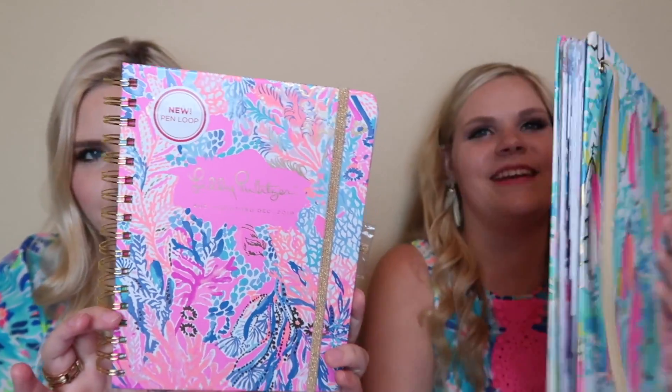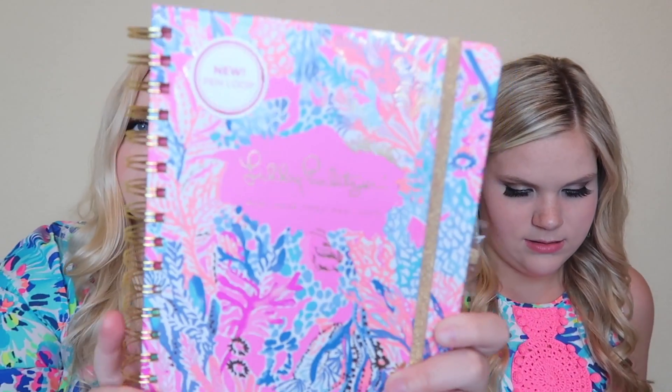We will leave links for all of these planners down below. This print is still so cute — it looks brand new, meaning I've never used it. This is what the outside looks like, it has a little pin loop right here. Comment down below if you want to see a comparison video with the Erin Condren planner and the Lily Pulitzer planner and the pros and cons to both, for your specific lifestyle.